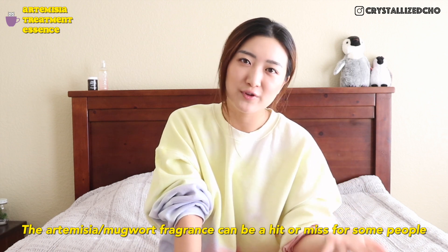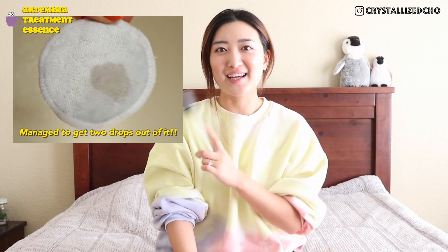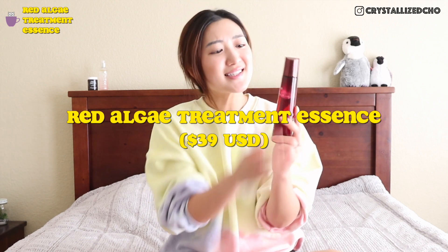For the mugwort essence, I didn't need to use a toner alongside it — I just used this alone and it was enough, unlike the red algae and the OG where I do use a toner plus essence. It does have a mugwort fragrance which I personally find very therapeutic. In Asian cultures it's commonly used as an herb. It has a watered green color, and as far as moisture and long-lasting moisture level, I find this one better than the OG.